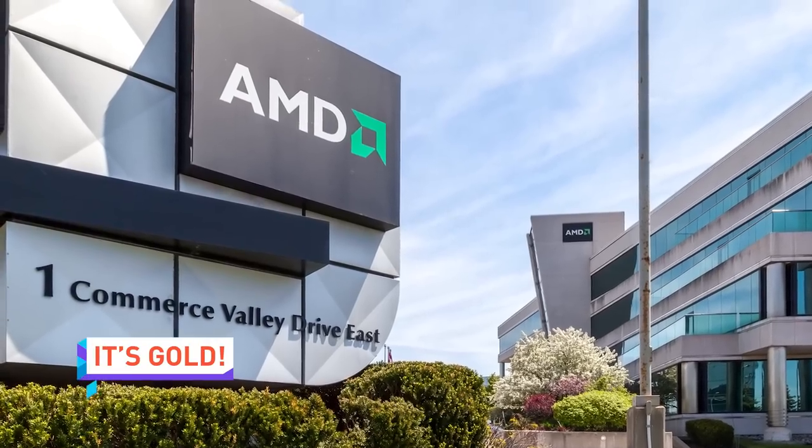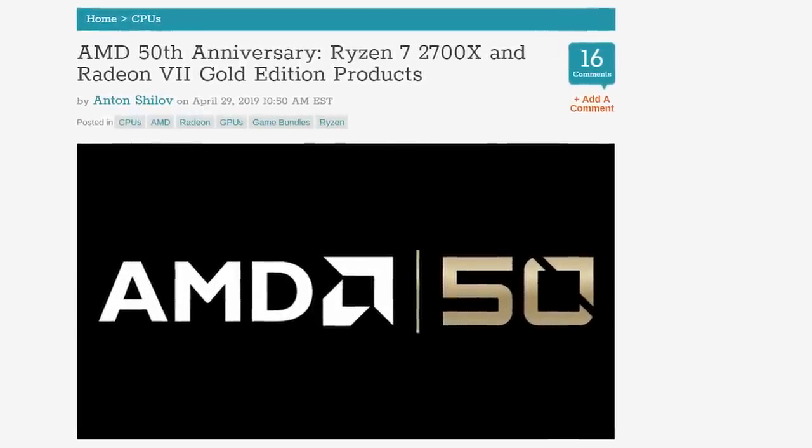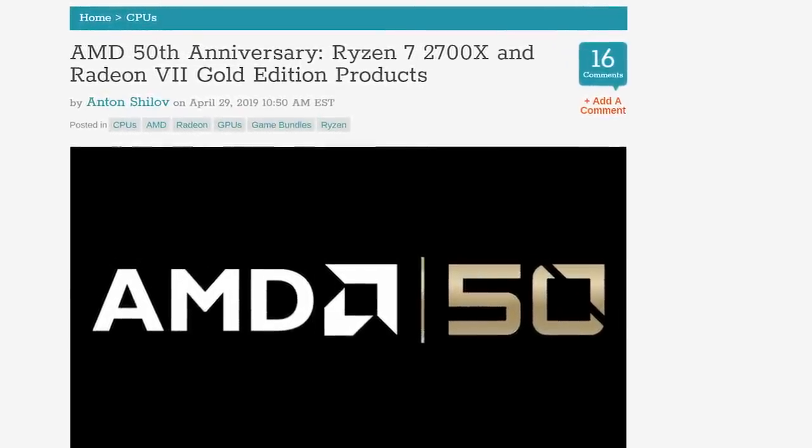It might be hard to believe that AMD has been around for 50 years — the golden anniversary. AMD has released gold editions of both the Ryzen 7 2700X and Radeon 7.